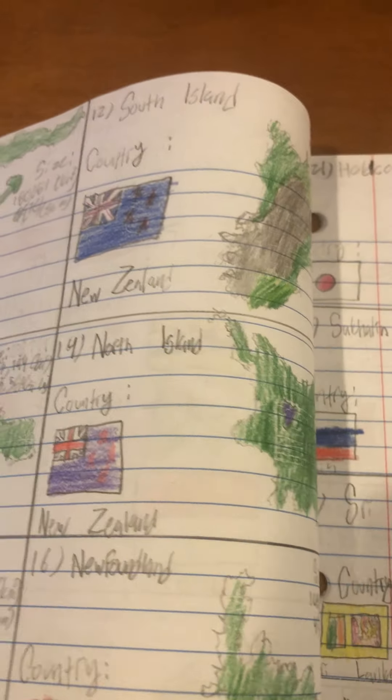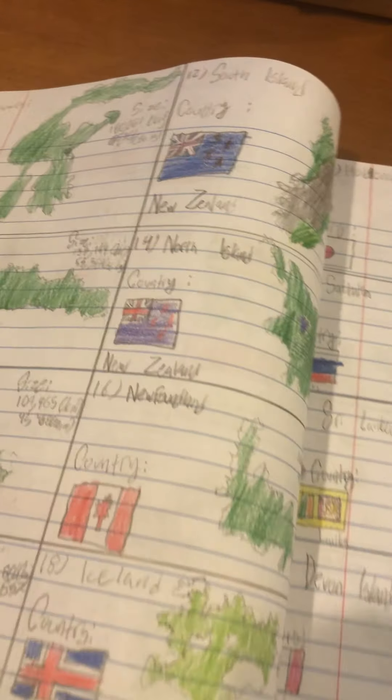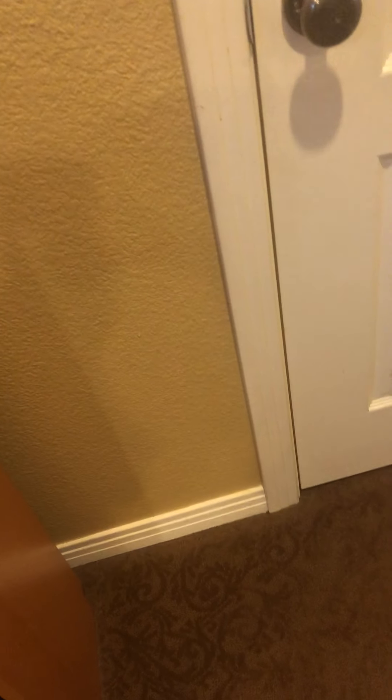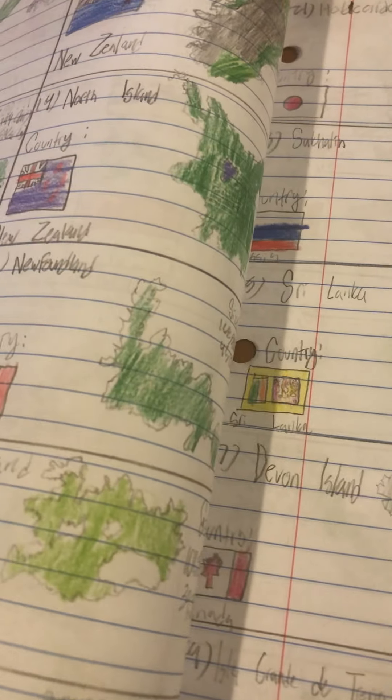Number 15 is Luzon, the main island of the Philippines. It is the most populated island and it contains the capital Manila. Number 16 is Newfoundland, part of Canada. This is not part of the Canadian archipelago and it makes up the largest population center of the province of Newfoundland and Labrador. It's mostly known outside Canada for blocking Quebec's access to the Atlantic Ocean.